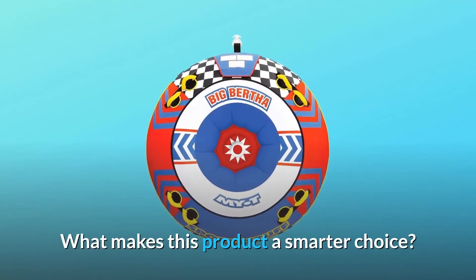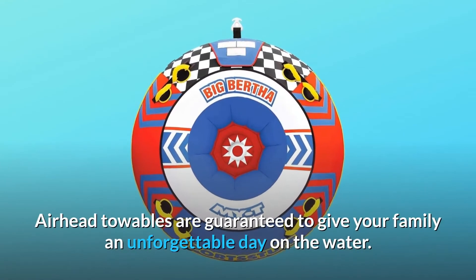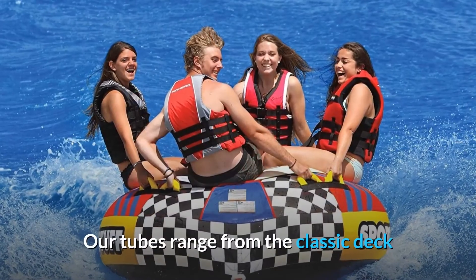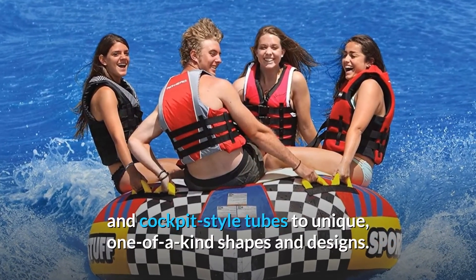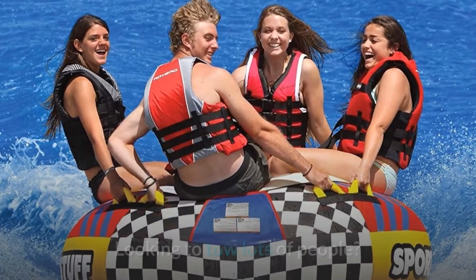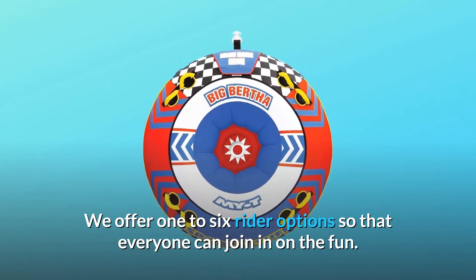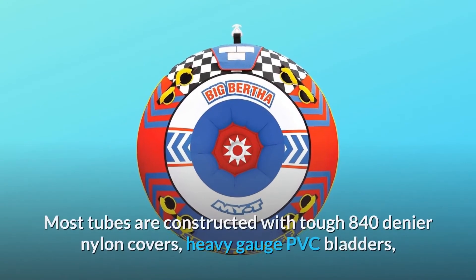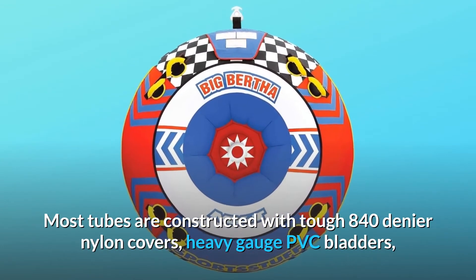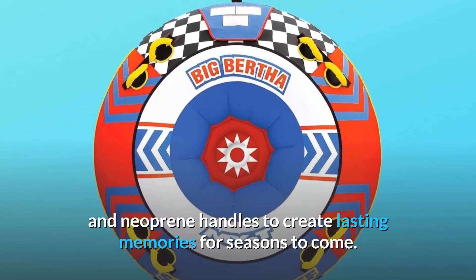What makes this product a smarter choice? Number 1: Airhead Towables. Airhead towables are guaranteed to give your family an unforgettable day on the water. Our tubes range from the classic deck and cockpit-style tubes to unique, one-of-a-kind shapes and designs. We offer 1-6 rider options so that everyone can join in on the fun. Most tubes are constructed with tough 840-denier nylon covers, heavy-gauge PVC bladders, and neoprene handles to create lasting memories for seasons to come.